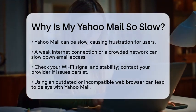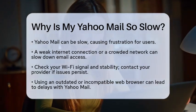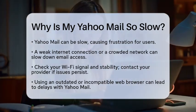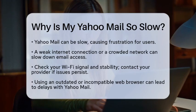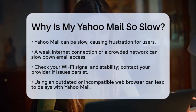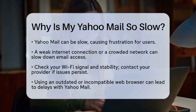One of the most common culprits is your internet connection. If your Wi-Fi signal is weak or your network is crowded, it can slow down your email experience. Check your connection and make sure it is stable. If you notice that your internet is dropping frequently, it might be time to contact your internet service provider for assistance.